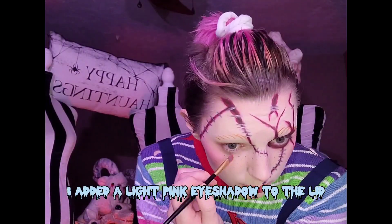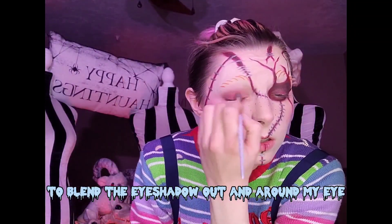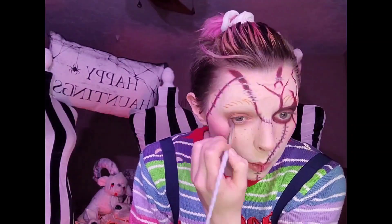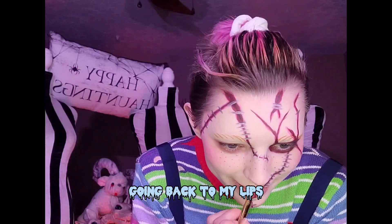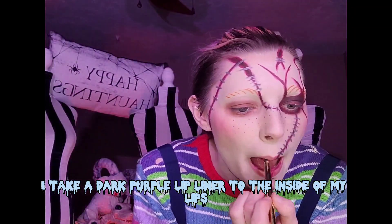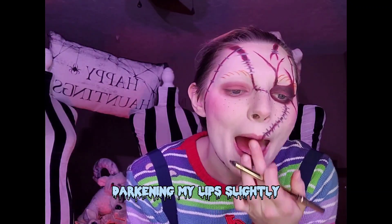For the other eye, I added a light pink eyeshadow to the lid and used a fluffy brush to blend the eyeshadow out and around my eye. Looking back to my lips, I take a dark purple lip liner to the inside of my lips and blend it out with my fingers, darkening my lips slightly.